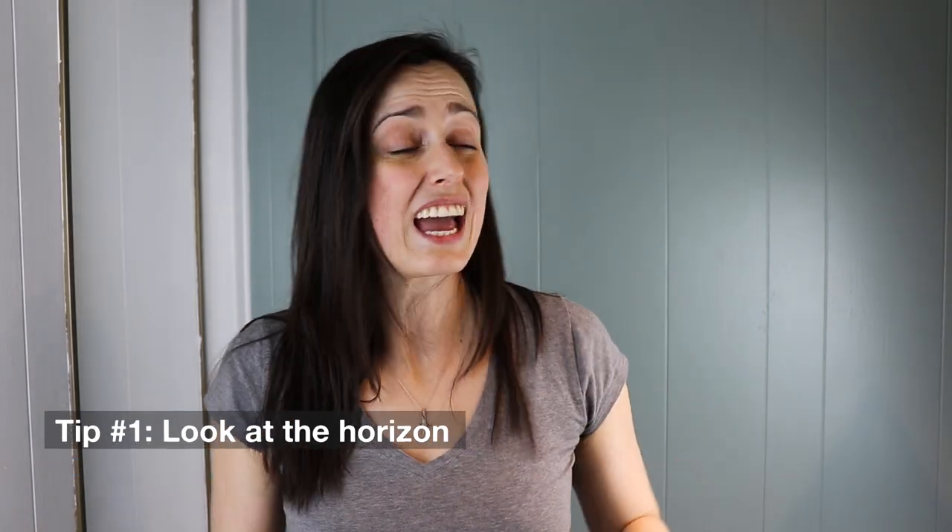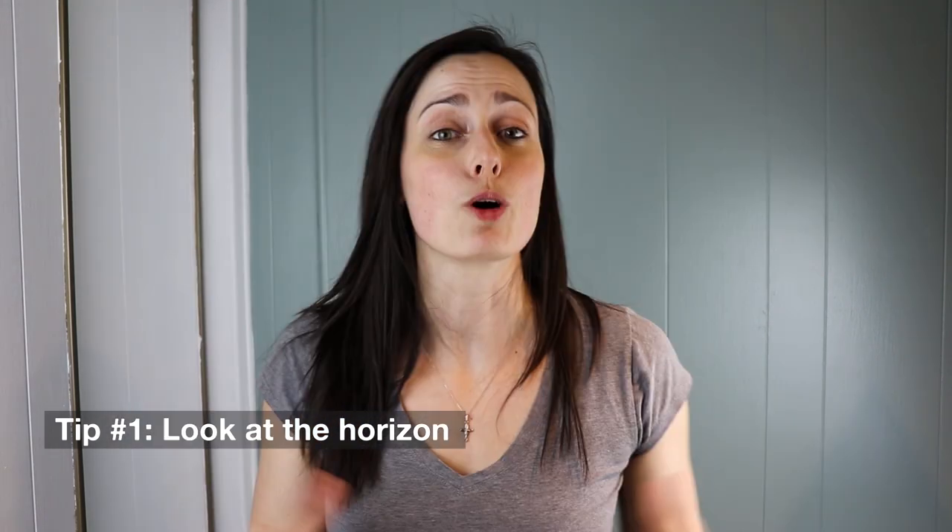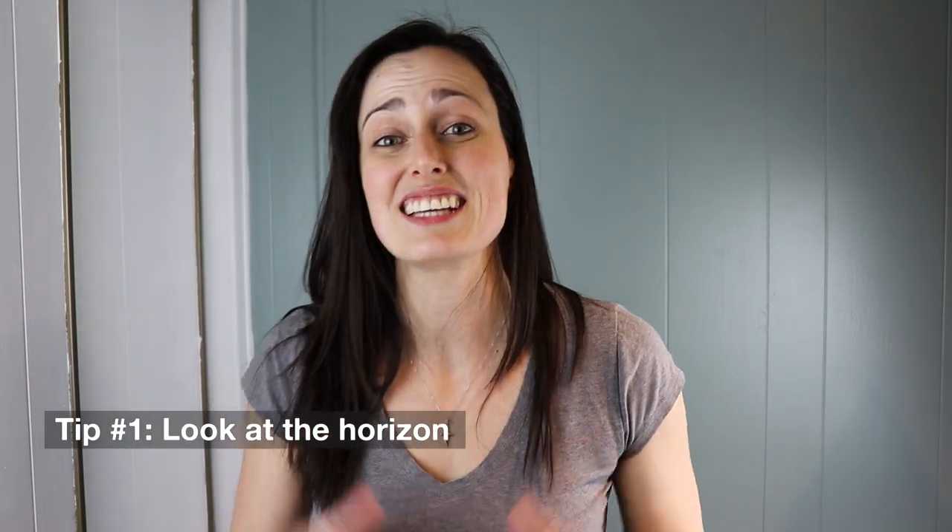Tip number one: look at the horizon. Most people when they start skydiving tend to look straight down when it's time to land, and this gives you the wrong perspective on the height you are at. You are better off looking at the horizon and getting some reference in that field of view to give you a hint on the height you are actually at.